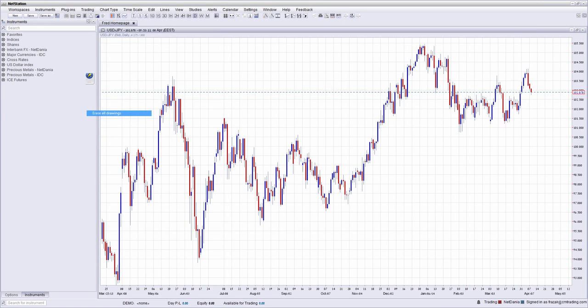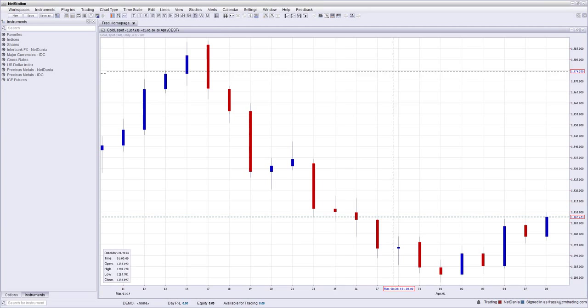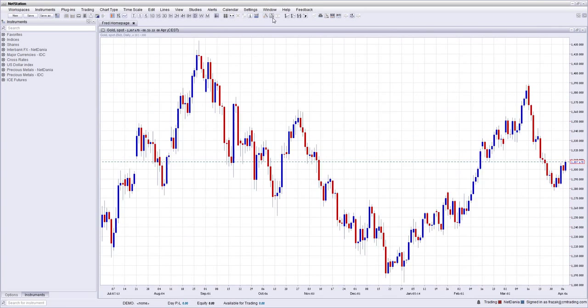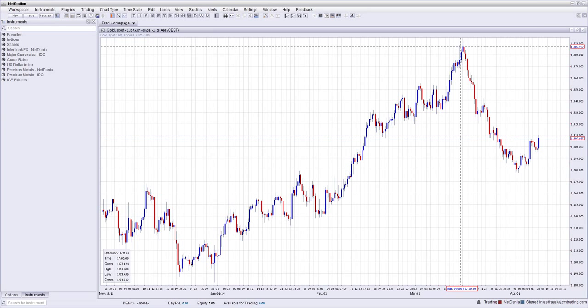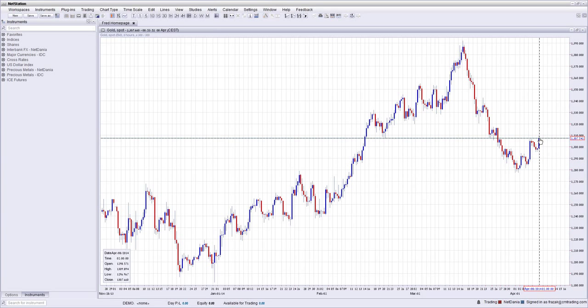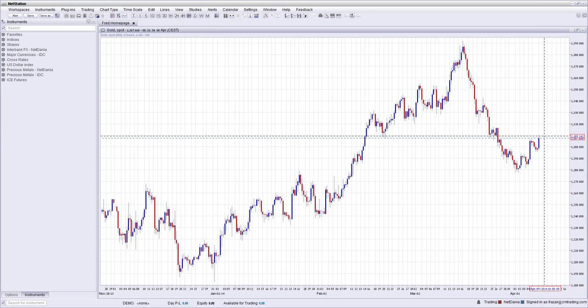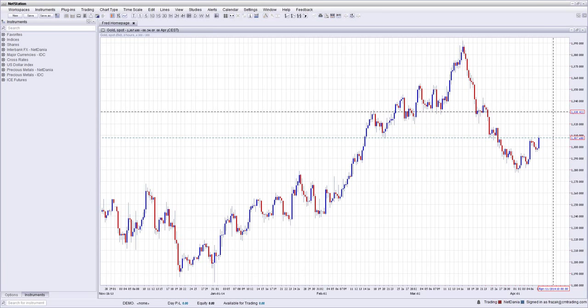Moving right along into gold. Gold has been trading nicely since its demise from 1390 earlier this year. It rallied all the way to 1386, then retraced to 1280, then did a bull flag, a second bull flag, and is now jumping to 1308. It could challenge 1309 before it retraces down. If it can find itself above 1309, it has multiple stop areas: 1316, 1330, and so on.